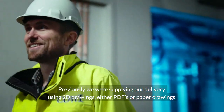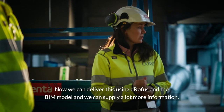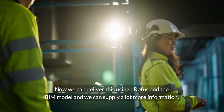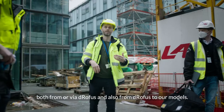Previously, we were supplying our delivery using 2D drawings — either PDFs or paper drawings. Now we can deliver these using DROFUS and the BIM model, and we can supply a lot more information, both from and via DROFUS, and also from DROFUS to our models.